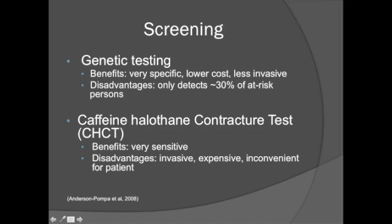If a patient thinks they may be susceptible to malignant hyperthermia, there are several screening tests available. Genetic testing looks for specific DNA mutations; this blood test is lower in cost and less invasive than the contracture test, but only detects about 30% of at-risk persons. The caffeine halothane contracture test is much more invasive — a muscle tissue biopsy is exposed to halothane and caffeine to determine MH susceptibility. This test is expensive and inconvenient for the patient, but gives much more accurate results.